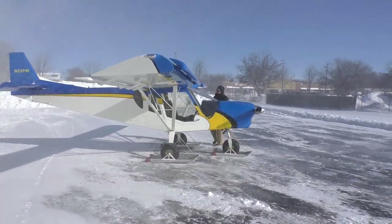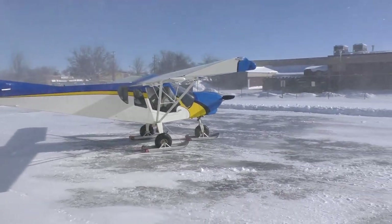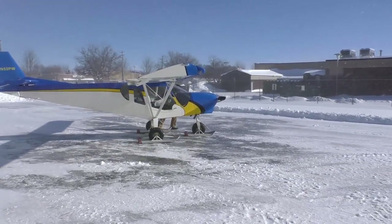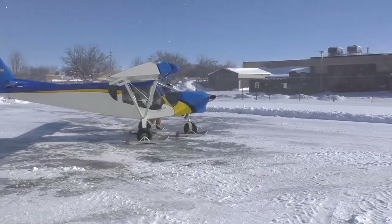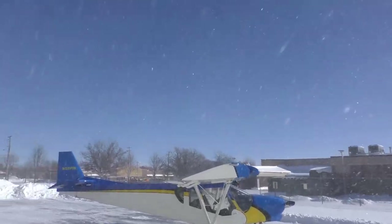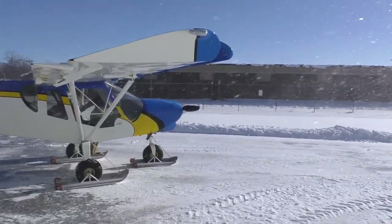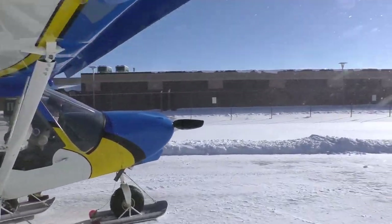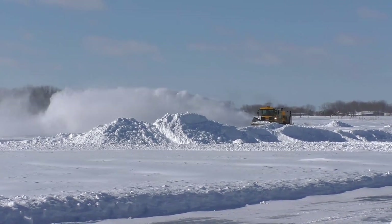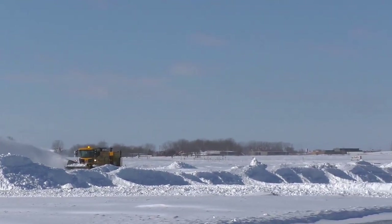We've actually got quite a bit of wind now. This is just another day in the northern United States here in Oshkosh. We've got beautiful blue skies, but blowing quite a bit. I'm going to give Kyle a hand here. Last time I tried to taxi with skis on snow, they wouldn't let me because it wasn't plowed yet.